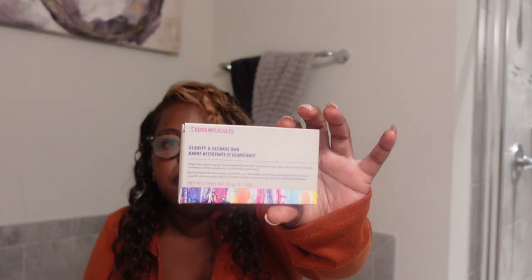I also purchased this Kiss nail brush-on nail glue because I wear press-on nails and I've come to realize that Kiss is that girl. I also purchased this Good Molecules clarifying and cleansing bar — it was only $5. I've been wanting to try Good Molecules, and what better way than to incorporate it into my skincare regimen as step one. I'm going to see how that works.